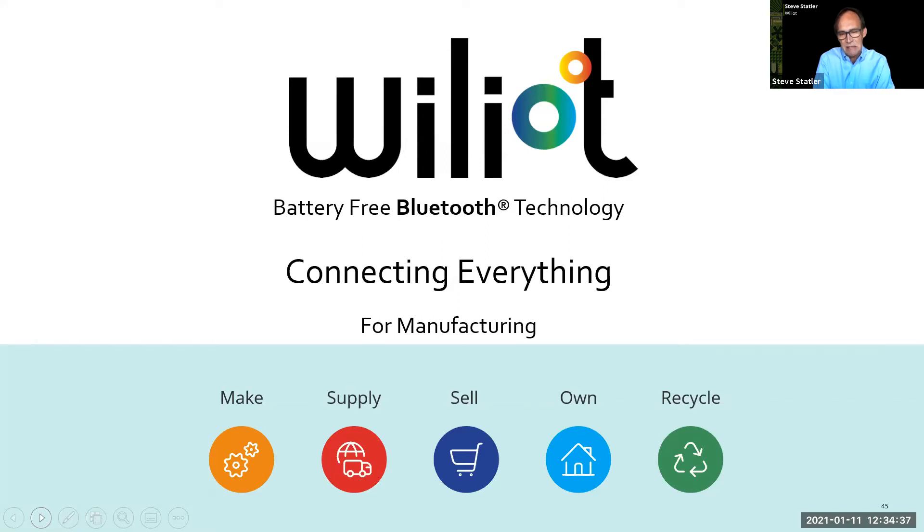But the reality is active radio devices with sensors tend to cost tens of dollars at the least, and RFID — even though the cost of tagging is down to a small number of cents — the infrastructure is pretty expensive. What we've done as a semiconductor company with a cloud offering is to get the best of both of those worlds.